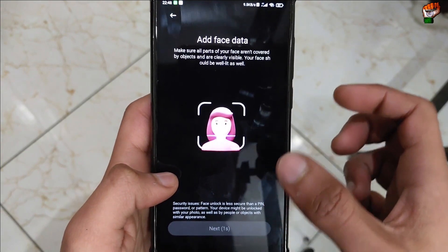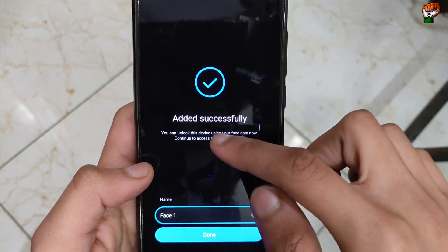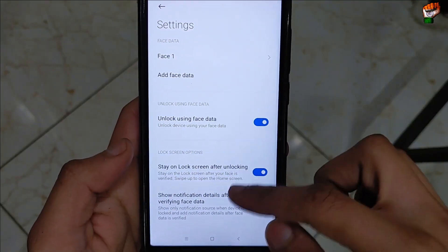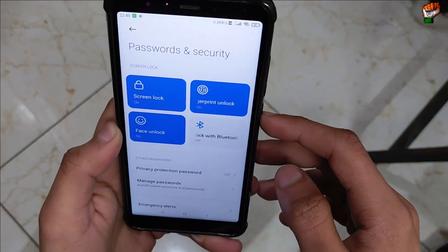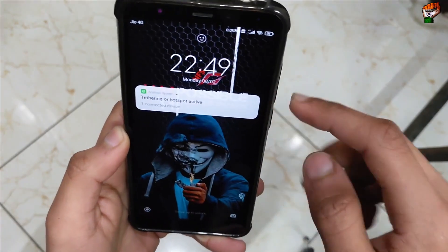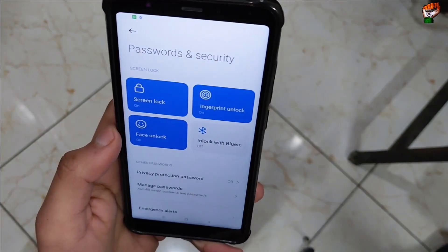Let's check the face unlock performance in MIUI 12.5 ROM for Rosie. I have successfully applied the face unlock. Let's check the speed — here are the settings: unlock using face data and stay on lock screen. It is taking a lot of time to open the lock screen; there is lag in the animation.